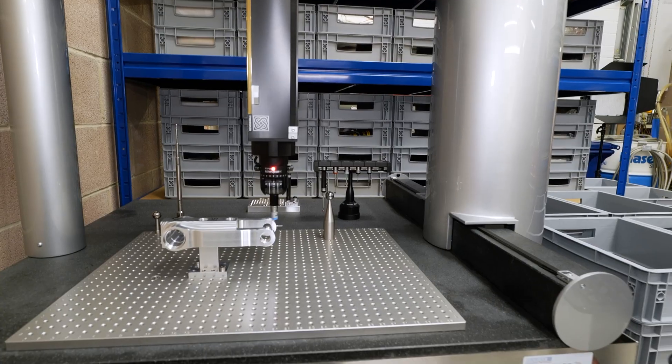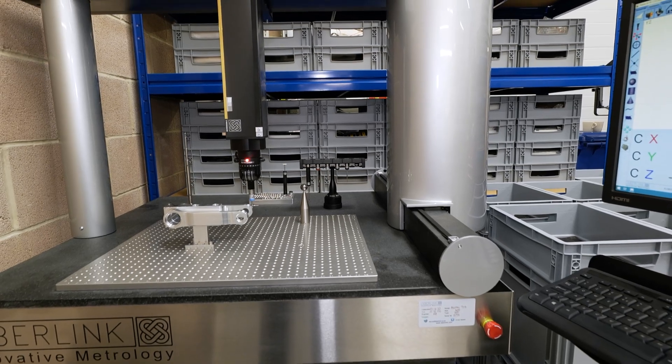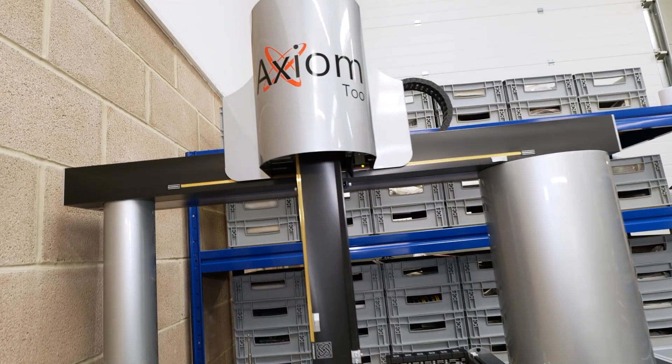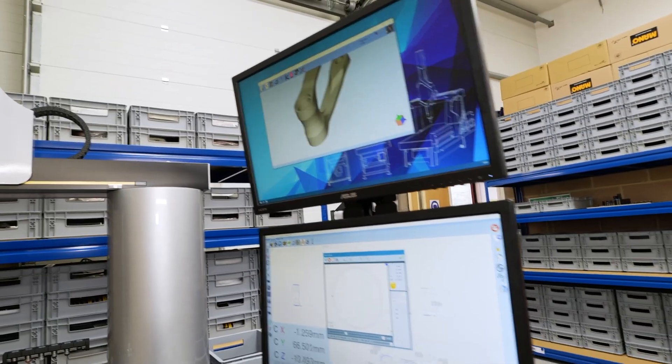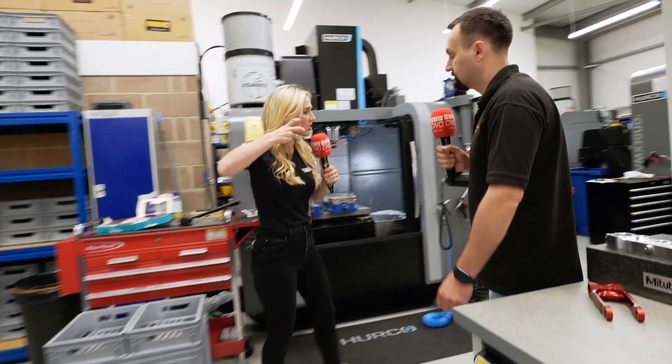What we're looking at here is your inspection department, and it's so close to your machining. We keep it extremely clean, that's why we have full confidence in keeping our CMM on the shop floor. And if you look in the background, everything is so organised and all of your parts are protected.